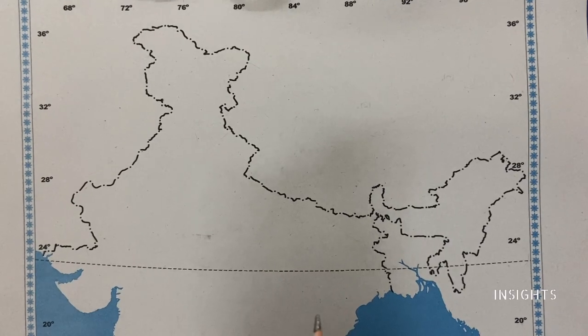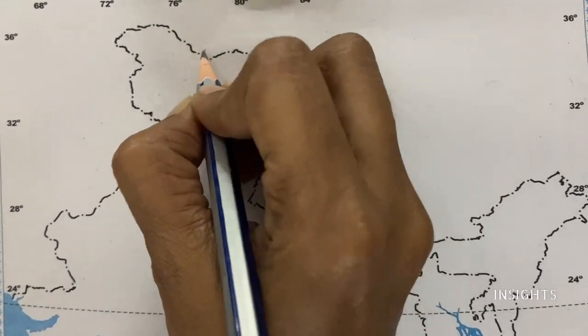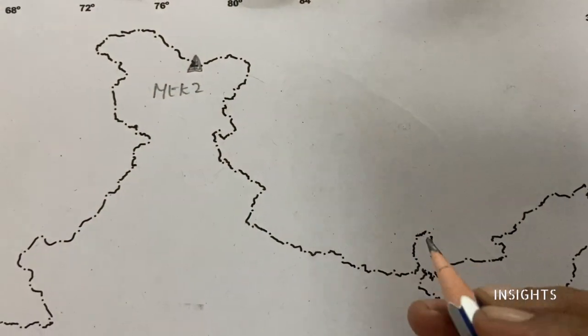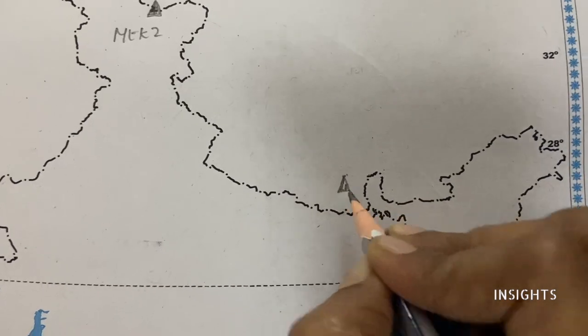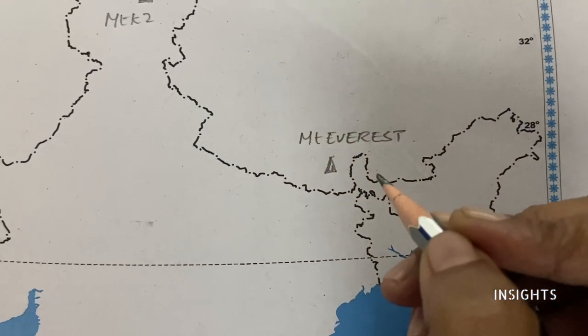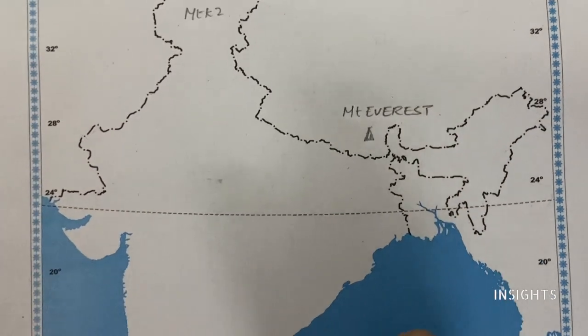Let's get started with the peaks right from the top. Mount K2 first. Next, world's highest peak, that is Mount Everest. Next, we have the Krishna River.